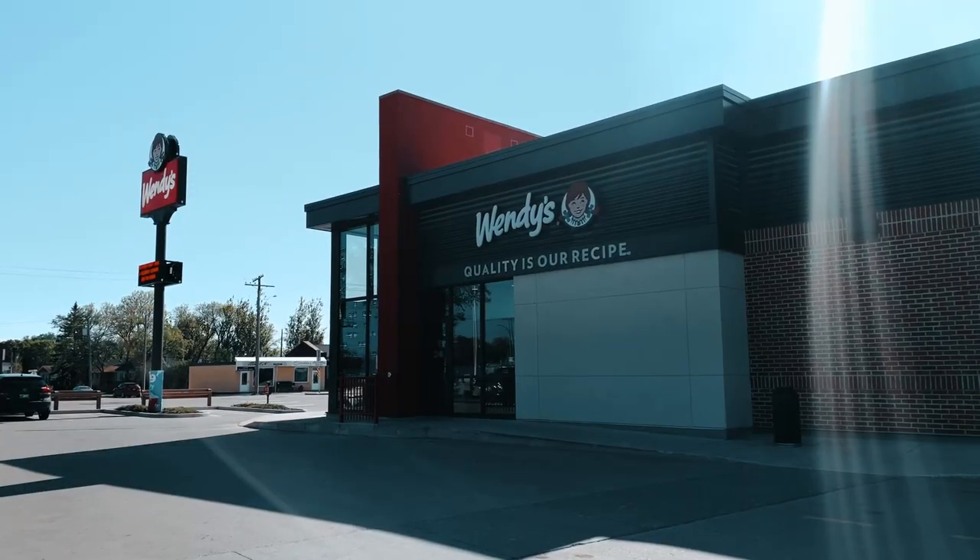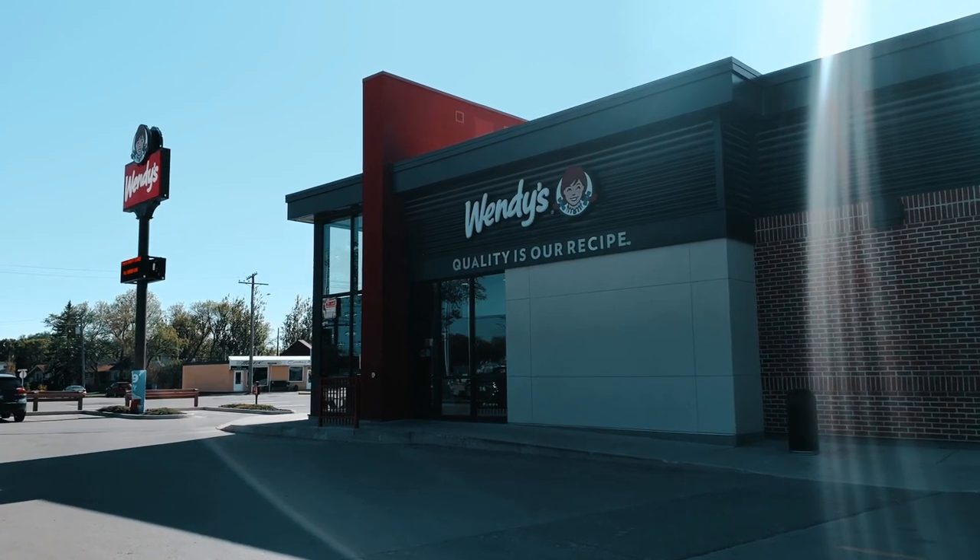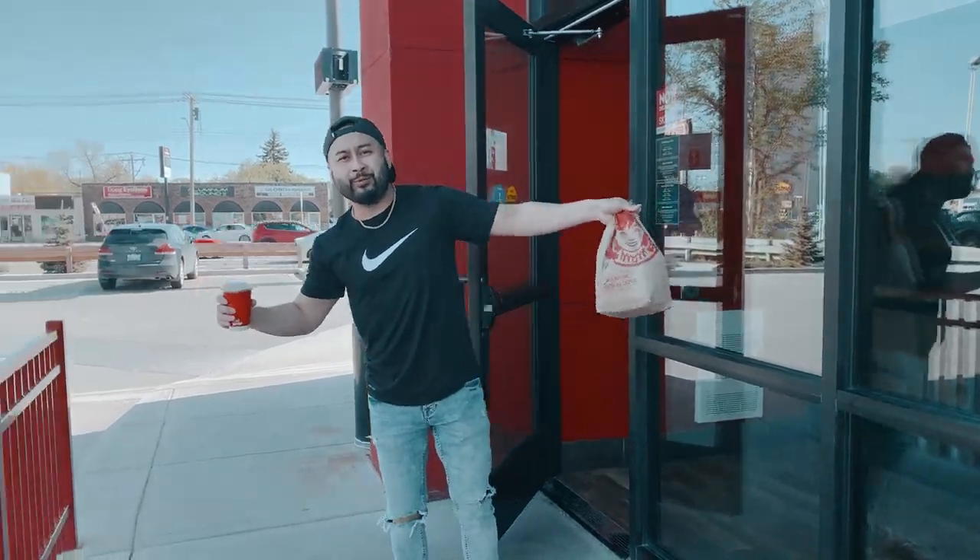All right, so I got my A&W, now it's time to go to Wendy's. Got my Wendy's, now it's time to eat.